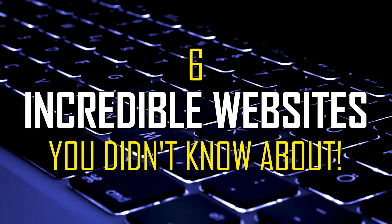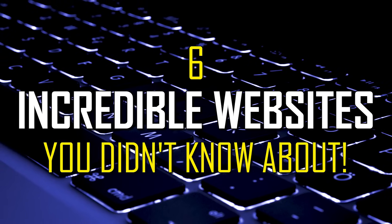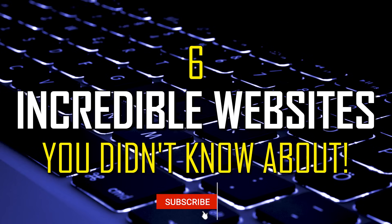There are millions of websites on the internet. Some are quite useful and some are made just for fun. I'll show you six incredible websites you probably didn't know about, and we're starting right now.